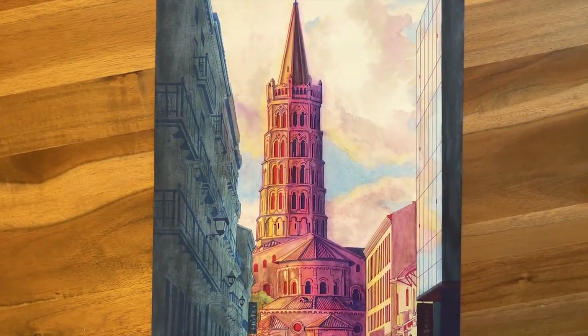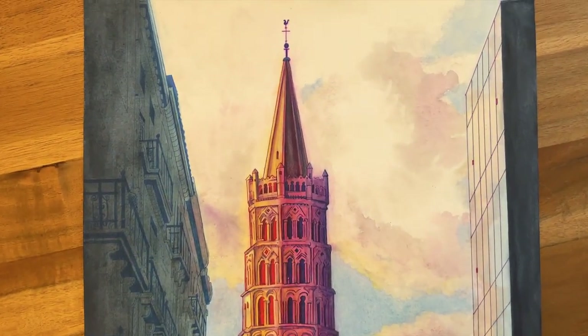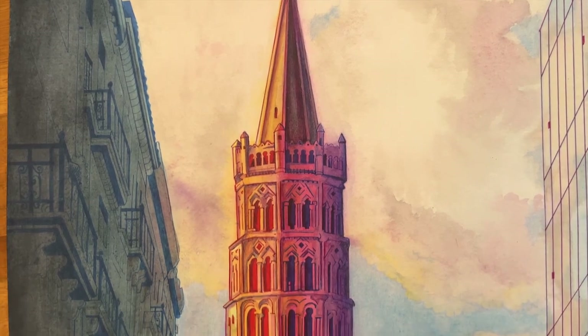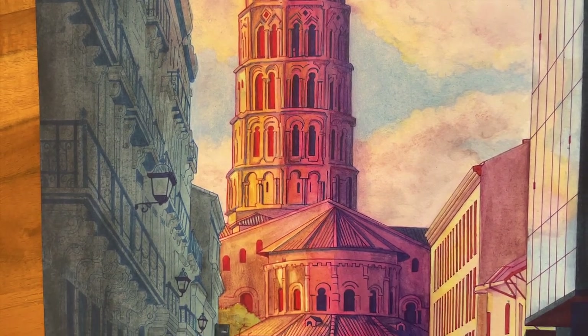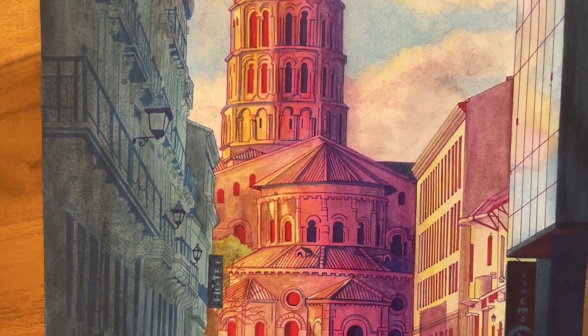I am quite happy with the final results, as I think I was able to transmit the feeling I have when I pass by this basilica. It is like an old friend watching over Toulouse's inhabitants with a warm and amused eye. It is massive, sturdy, and adds charm to this city.